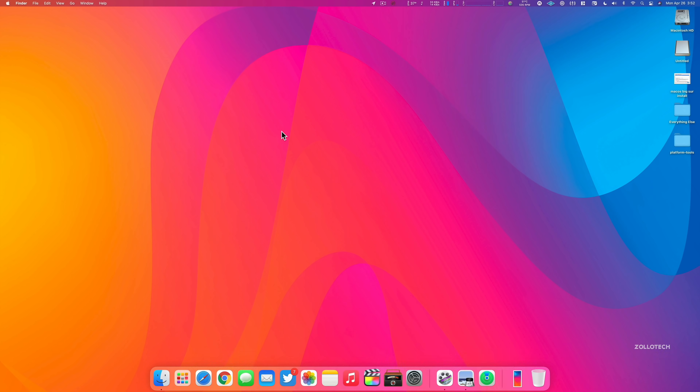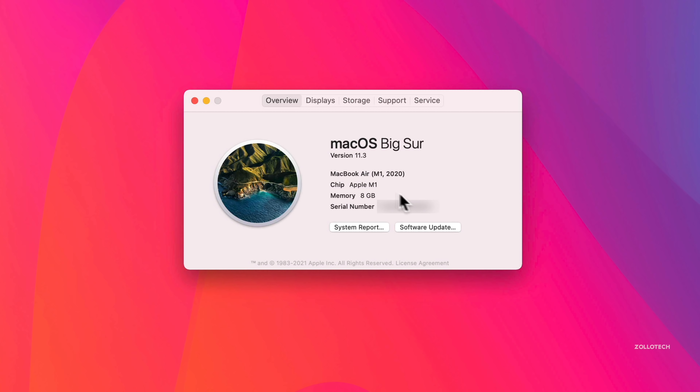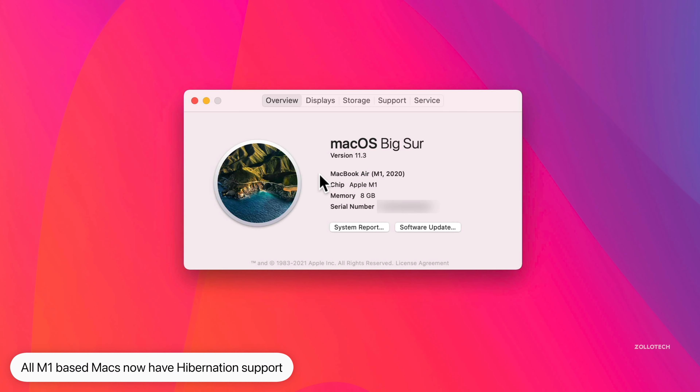There are some additional updates specific to the M1 Macs. All of the new M1 versions of MacBooks and Mac mini get a hibernation mode to save more power. That's something they've added in this update.